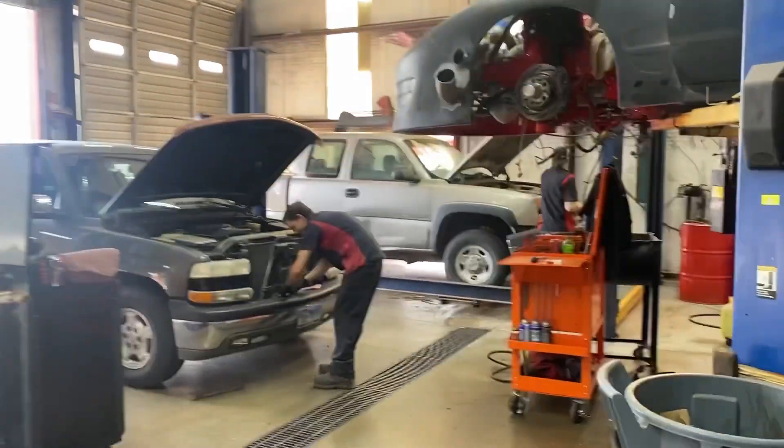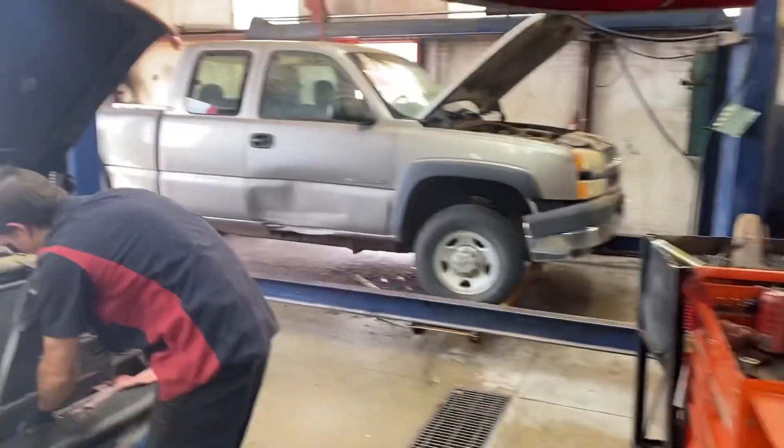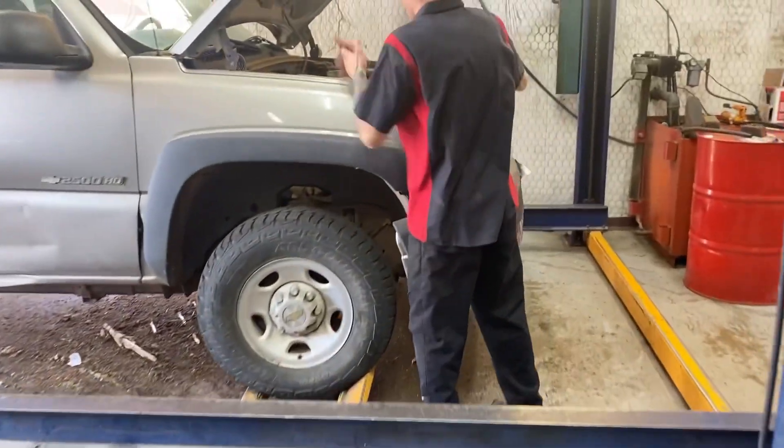Good morning guys, this is Richard back at ya. We got another one of a kind on the lift today. We got Trent working very hard, putting the cooler on. We got Cody definitely working.